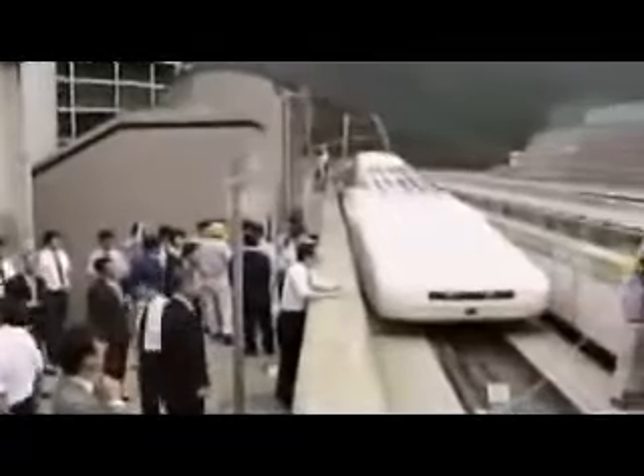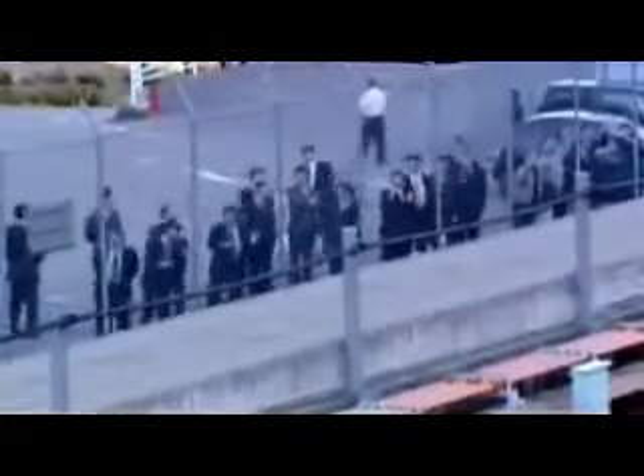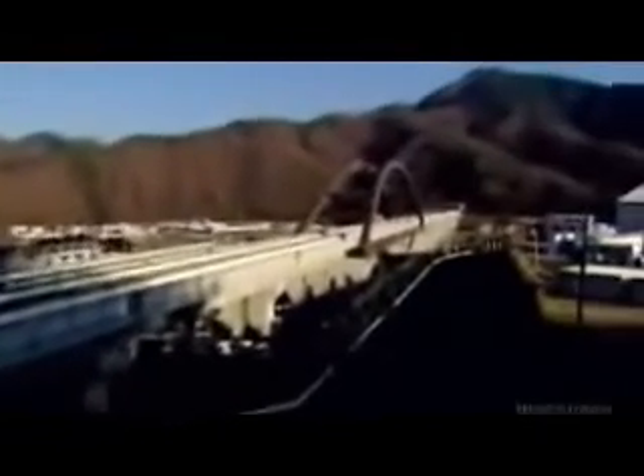Engineers have overcome all the technological challenges of getting this train up to speed. But unless they can bring down its cost, it may never pick up a single passenger. Japan Rail will study this technology until the end of 2005, and then the government will have to decide if it wants to pay such a high price for this train's high speed.